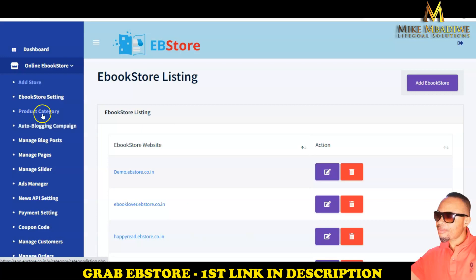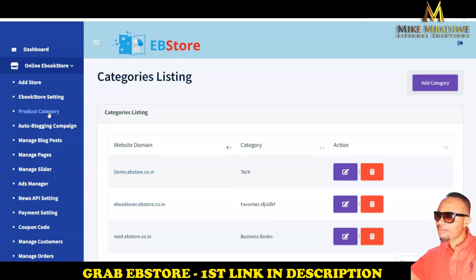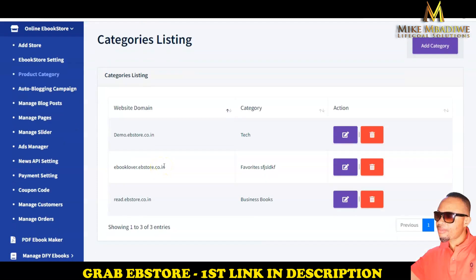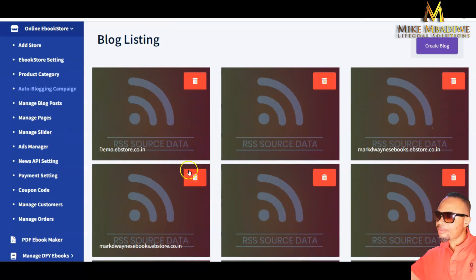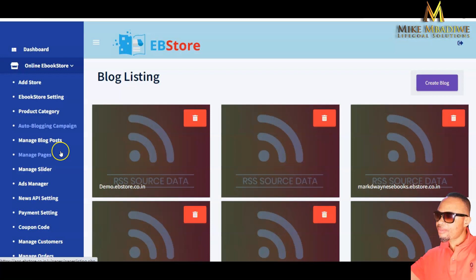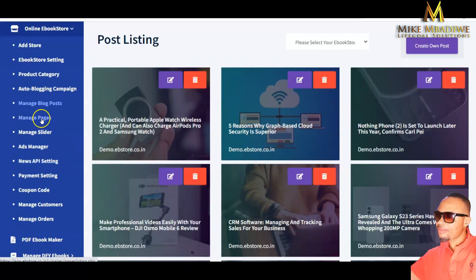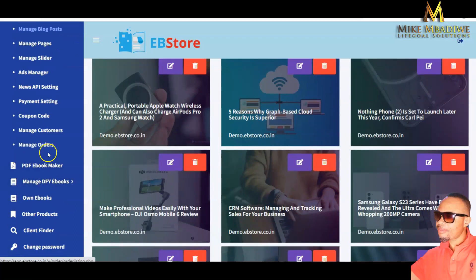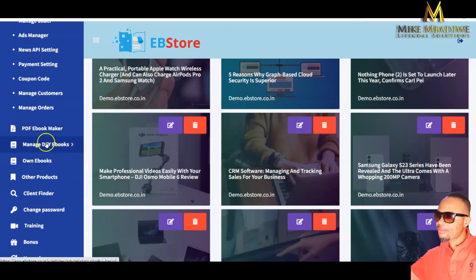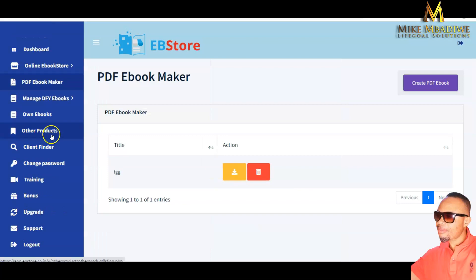Here you have the product category section where you can categorize your products and list everything as you want. There is also a demo video in the store. You can edit and delete entries. Under author blogging campaigns, you have the blogging campaign manager with RSS source feed. You can manage your blog, manage pages, sliders, ads manager, news API, payment settings, coupon creation, customer management, and order management.